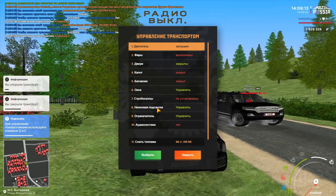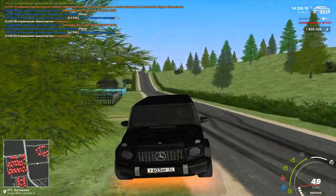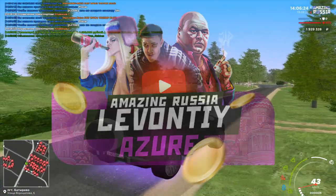Думаю, тут сказать больше нечего. Ребят, кому понравился ролик — подписывайтесь на канал, ставьте лайк, не забывайте вводить мой промокод Левонти на сервере Амазинк.РП.Азур, получайте призы. И всем пока-пока. Амазинк.